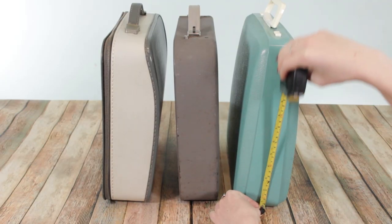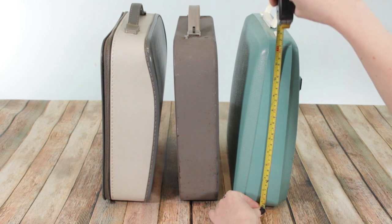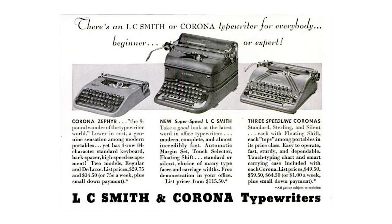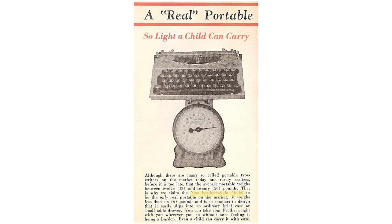I also learned this year that there's no actual official term 'ultra portable' used in typewriter history. Those smaller machines that come in nice soft leather cases — like Skywriters, Corsairs, or Olivettis with soft case toppers — we call them ultra portables in the collector community, but they were never referred to that way in the original advertising. They were always called lightweight portables, and some early Hermes machines were called featherweight. So I'm trying to correct myself and call them lightweight portables now.